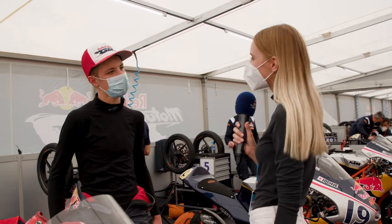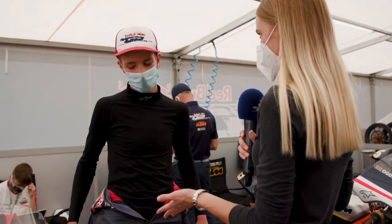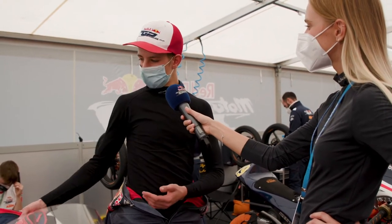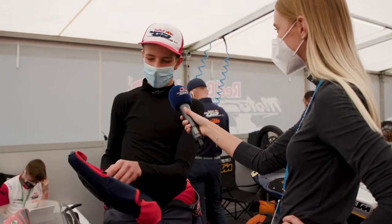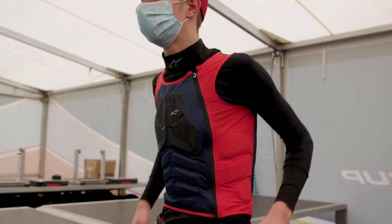Let's find out a little bit more about the protective gear a rider wears. So Bartholome, I see you wearing your base layers and your leathers. Is this everything you wear underneath your leathers? No, it's not all. I also have a vest, like you can see. And before I put my leathers, I have to put this one on, like that.